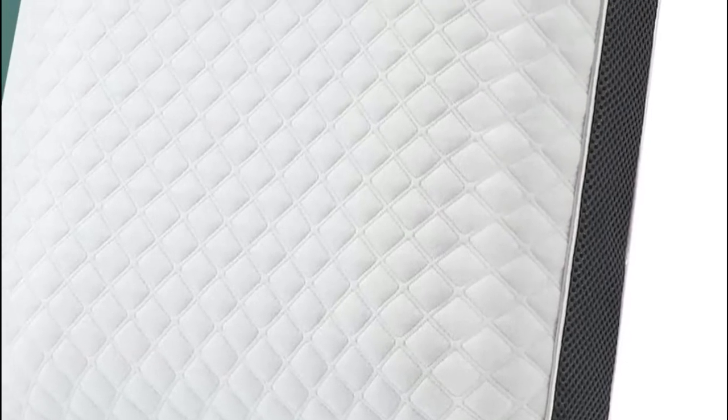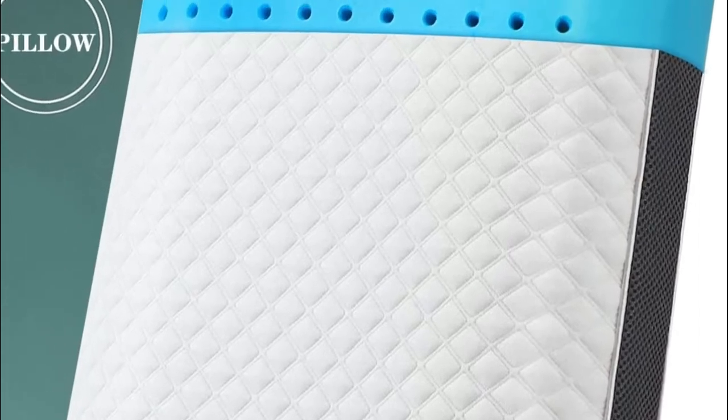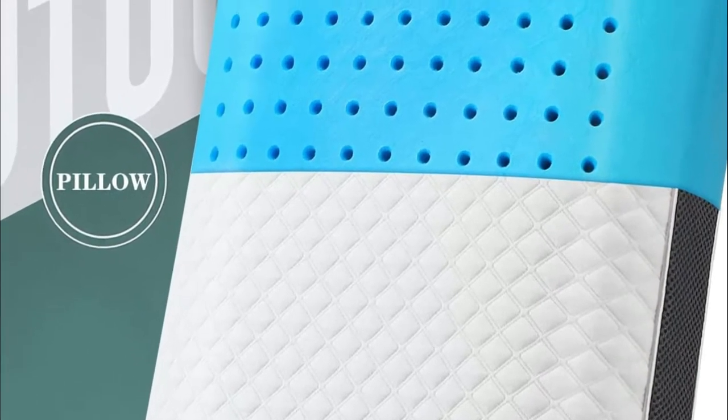Cooling pillows are a great way to keep your body cool while you sleep. There are many different types of cooling pillows available, so it is important to find the one that is right for you.